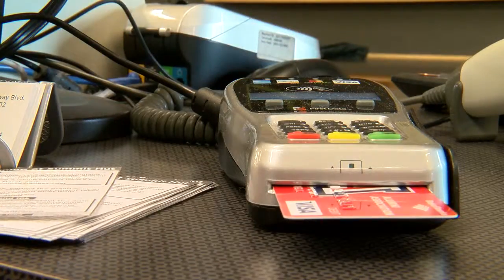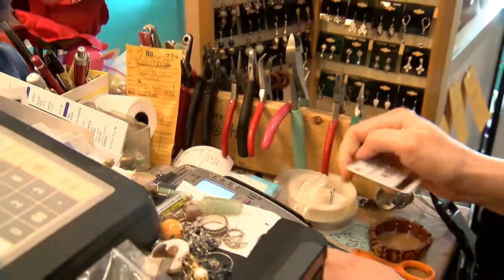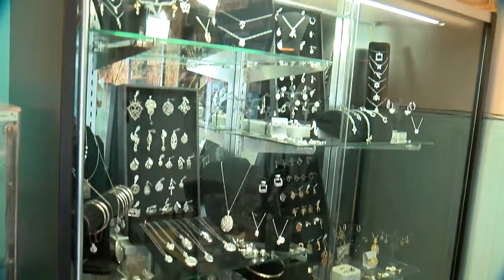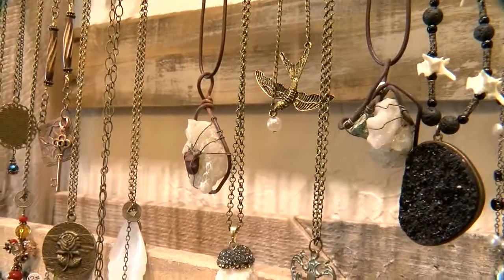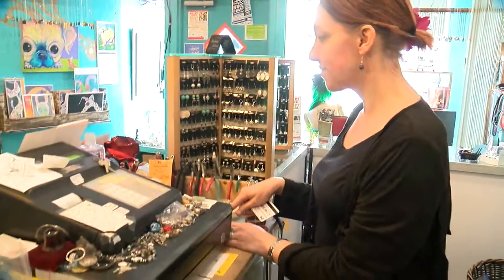Most of us now have chip-enabled credit cards in our wallets, but most retailers haven't made the switch. Currently we're using a little bit more old-fashioned style system. D-Cross works at Silversea Jewelry on 4th Avenue and says the store is in the process of updating to a digital system that will accept the new EMV cards.